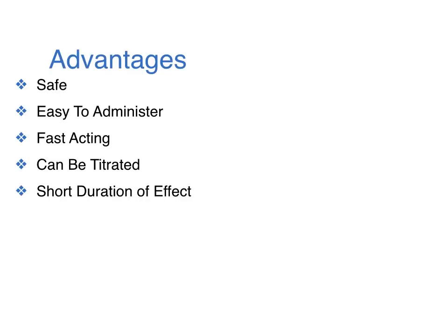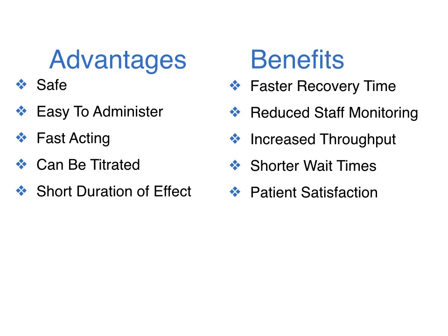The primary advantages of nitrous oxide in the ER are that it is safe, easy to administer, fast-acting, and titratable, and has an extremely short duration of effect. The benefits to the ED include faster recovery times, reduced staff monitoring, and shorter wait times.